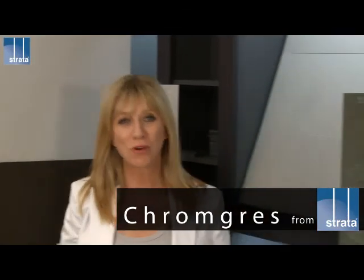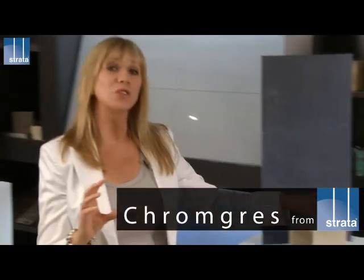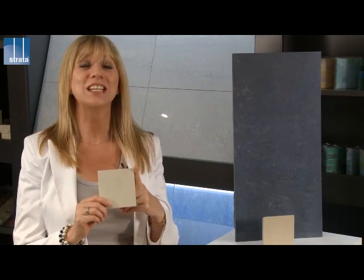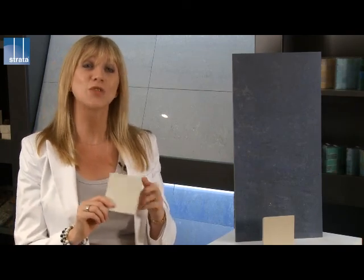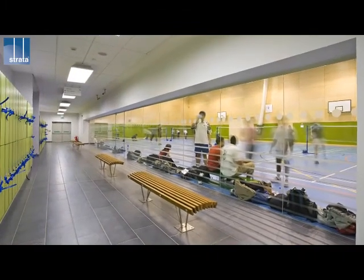Chromegress is the new range of products from Strata Tiles. A crossover in style between a natural slate and an engineered porcelain, this collection offers designers a tile display in greater striated finishes than our technical basalt range to give an overall softer finish.